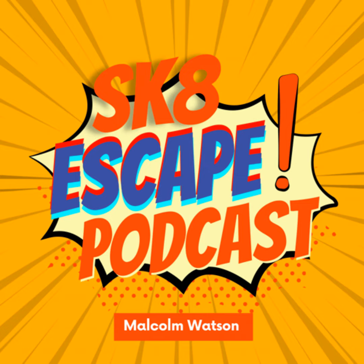Welcome back to another episode of The Skate Escape. I am your host Malcolm Watson — the wheels are still rolling. Summer is upon us, it's basically summertime already here on the east coast, a lot to be excited about.